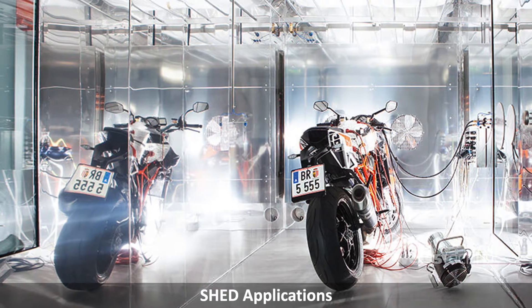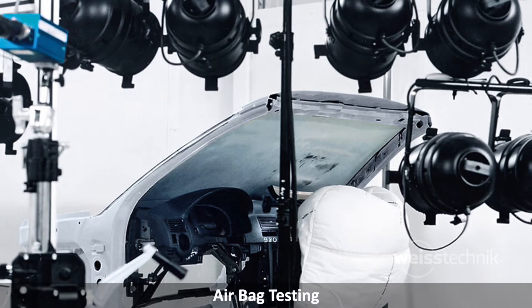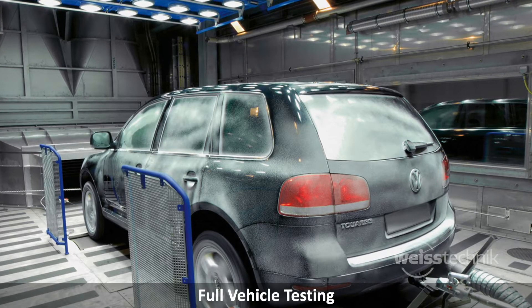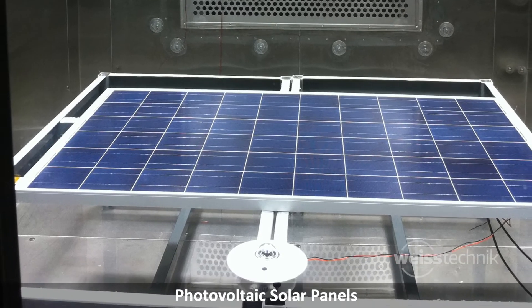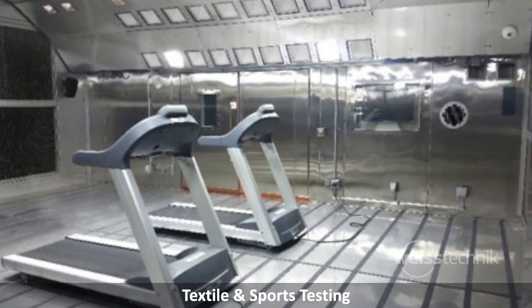The Weiss Technique walk-in and drive-in test chambers have unlimited custom applications including testing of full vehicles, electrical EV vehicles, lithium-ion batteries, ultraviolet simulation, altitude simulation, photovoltaics, electronics, explosion resistant, and many more.